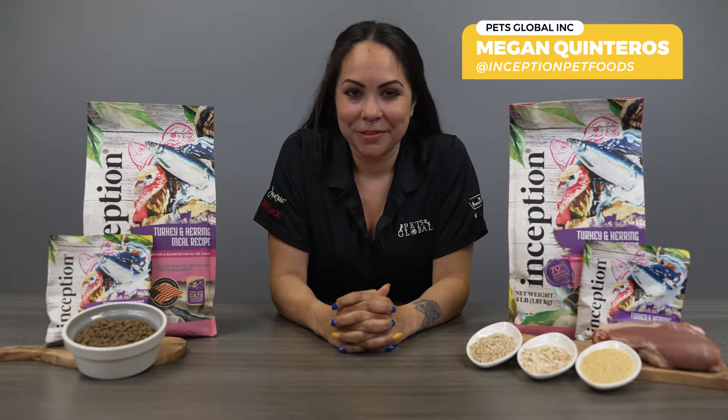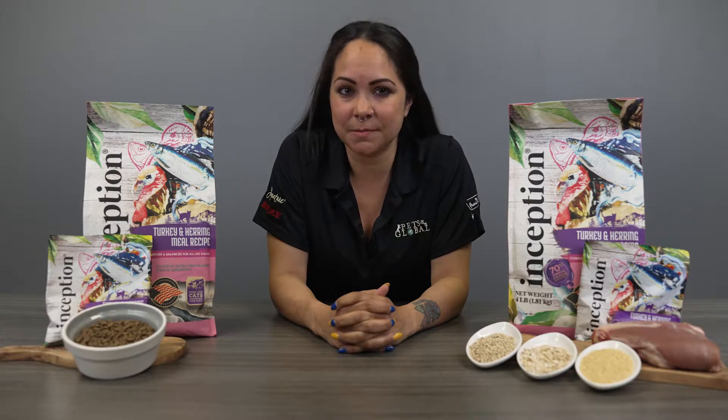I'm Megan with Pets Global and today we're going to talk about Inception Pet Foods. Inception Pet Foods is the newest addition to the Pets Global family. It has a nutrient-dense but wholesome ingredient list providing a range of tasty recipes with excellent nutrition at a great price.